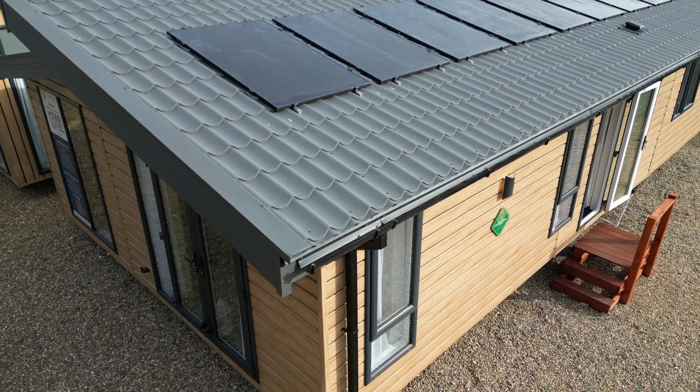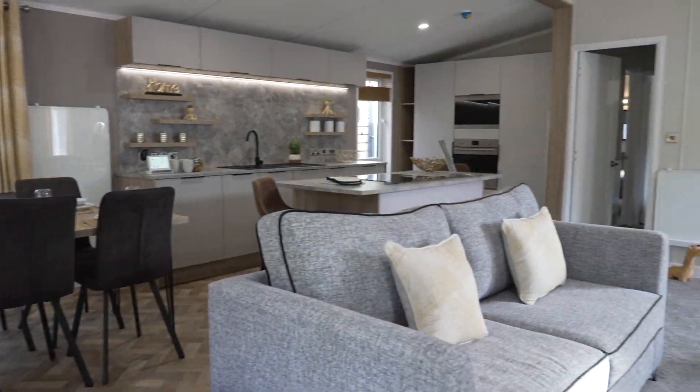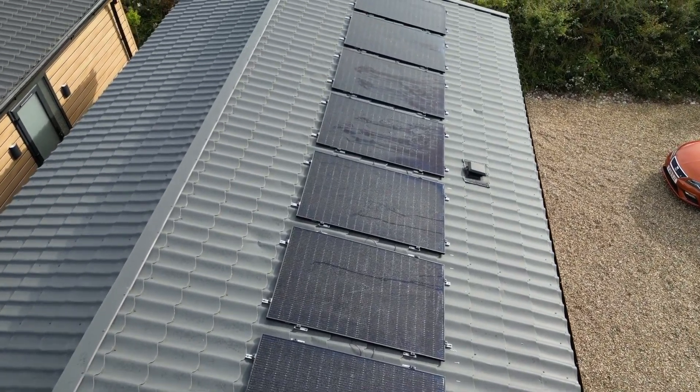This is the first carbon zero production holiday home in the UK. We're really excited because we combine the technologies of Ambien and Mixergy, solar, and also a really strong build — the building itself is made out of recyclable materials.